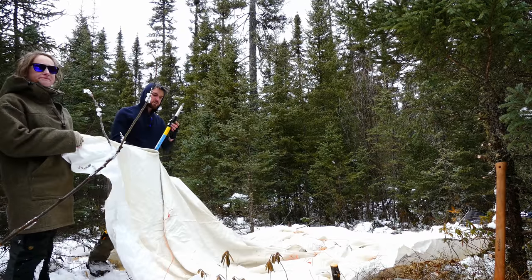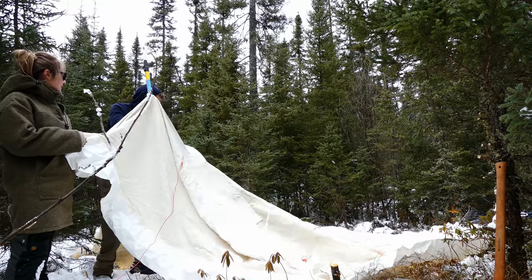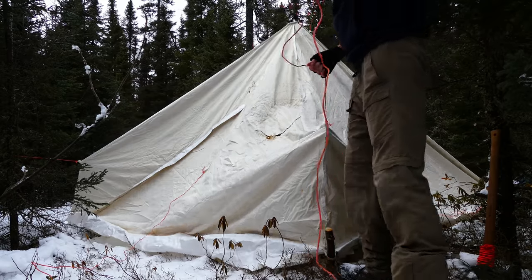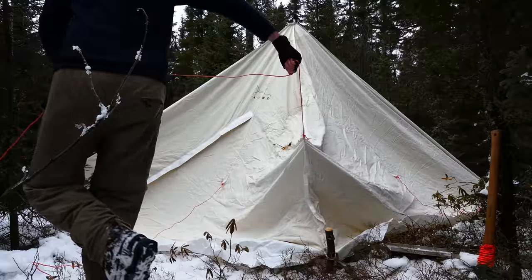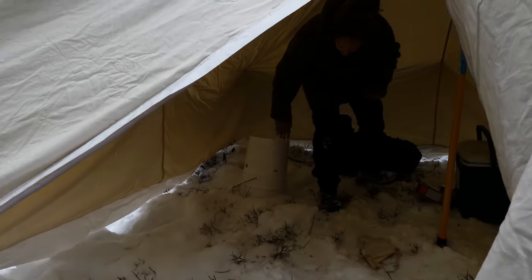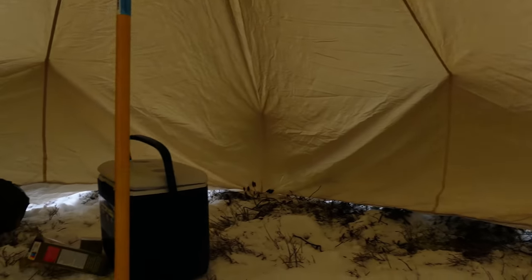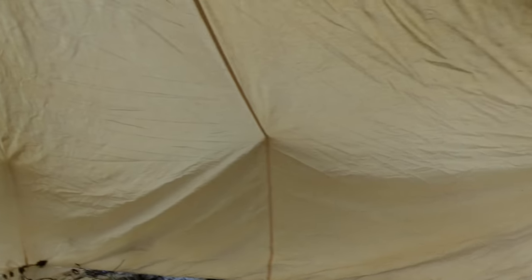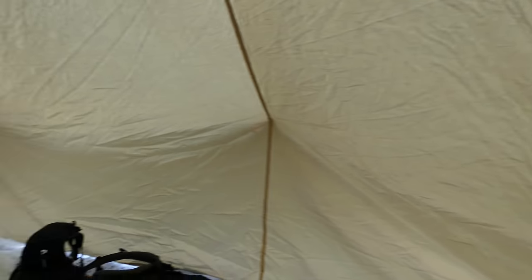We've got the four stakes in, so now I'll take the center pole and lift this baby up. Now for the guy lines. The tent's up, and we feel like we did a really good job of guying all the guy lines out, because it just feels roomier than normal in here. It's 11 by 11, so there's plenty of room — it feels like a good setup.